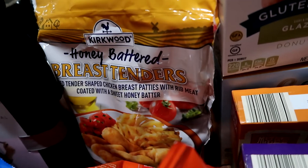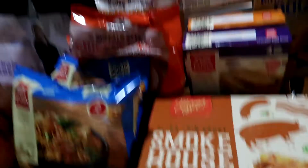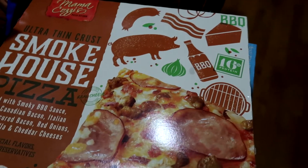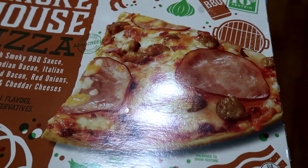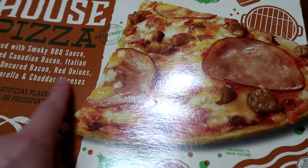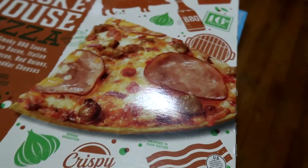We also picked up more of the honey butter chicken tenders — we know we like these, they're really good and turn out really well in our air fryer. We also picked up one sliced medium cheddar and one sliced pepper jack for subs. The two pizzas we chose were specialty ones from the middle section — this is the smokehouse pizza with barbecue sauce, uncured Canadian bacon, Italian sausage, uncured bacon, red onions, and mozzarella and cheddar cheeses. It just looked really good so we're going to give it a try.